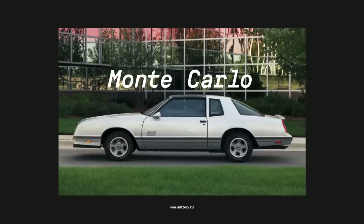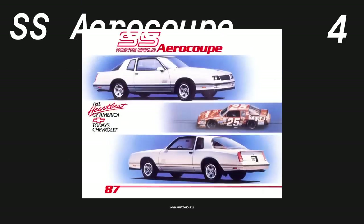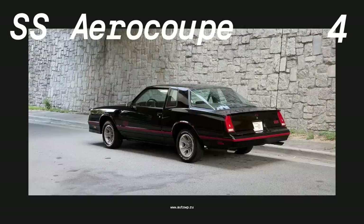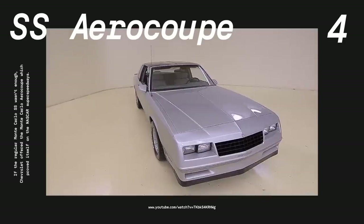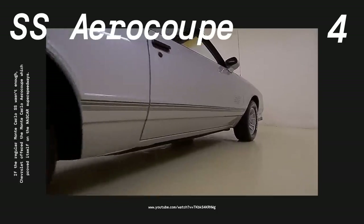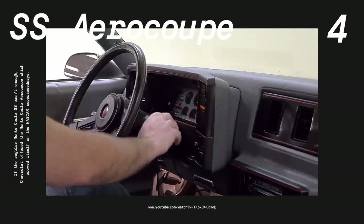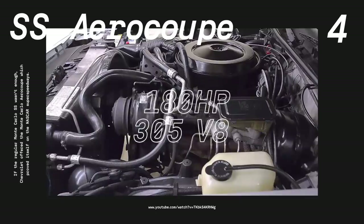Number four, Chevrolet Monte Carlo SS AeroCoupe. Despite being in production for just two short years, the AeroCoupe is one of the most interesting 80s muscle cars. Basically, it was a regular Monte Carlo SS but homologated for NASCAR races. The AeroCoupe was introduced in 1986 and featured a panoramic back window with a rear spoiler. The new rear glass provided an almost fastback profile, which vastly improved aerodynamics on NASCAR super speedways. However, the AeroCoupe was mechanically identical to the regular SS, meaning power was provided by a 180 HP 305 V8 engine.